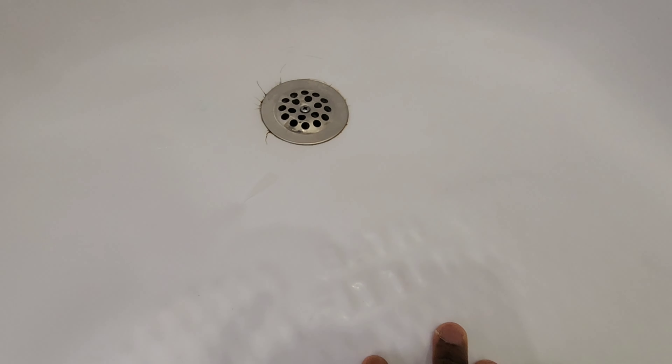Another issue is that our super came and took off the original BathFitter stopper and installed a different one — he power-drilled it on and it cracked the tub. So if you're replacing the original BathFitter water stopper with one of those mesh ones, make sure you don't use a power tool, or this is what will happen. But otherwise, everything's still good. You can still see the BathFitter logo there — it's the same tub you saw in the original video.